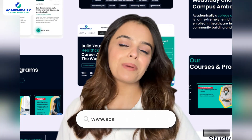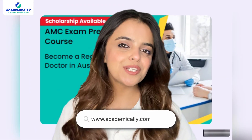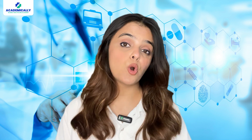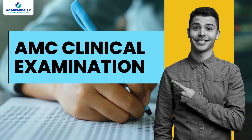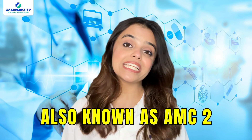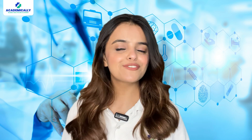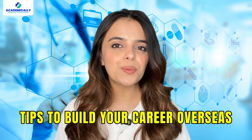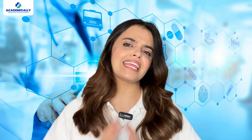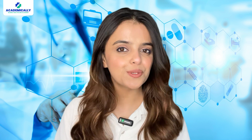Hello everyone, welcome back to Academically. I am Sunidhi Shah, your host, and today I am going to dive deep into the AMC clinical examination, also known as the AMC-2. We make videos for ambitious doctors from around the world. We talk about overseas registration exams, tips to build your career overseas, salary insights and everything else you ever need to know.